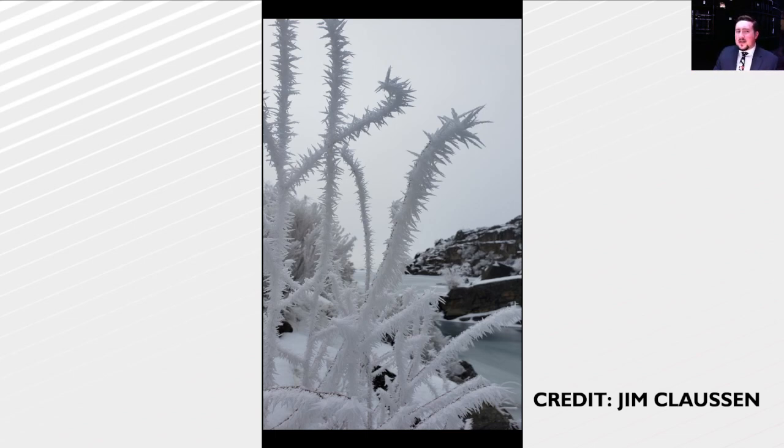It turns out I was partially correct. This happens in meteorology, folks, I promise. So let's go over what this actually is, the actual process behind it, how it's different from hoarfrost, even though it's very close, and talk about some of the neat stuff that goes along with it, because stuff like this is pretty cool.